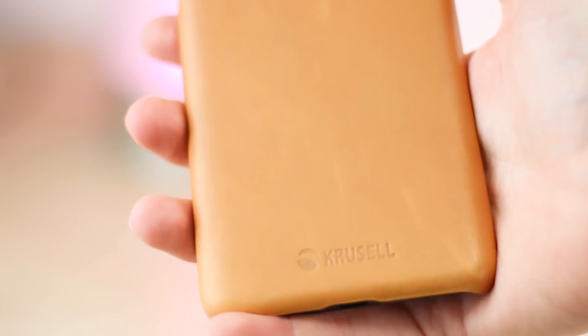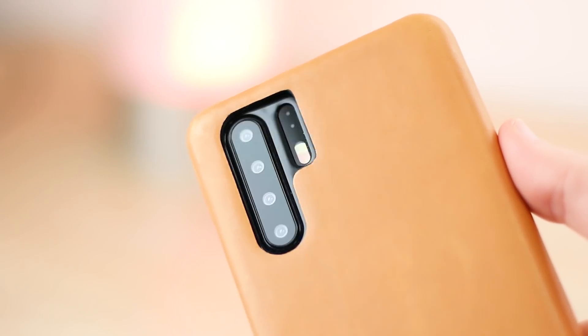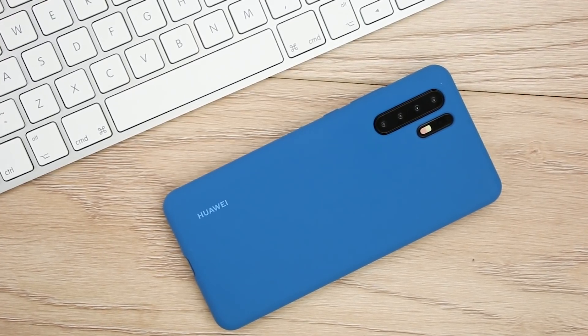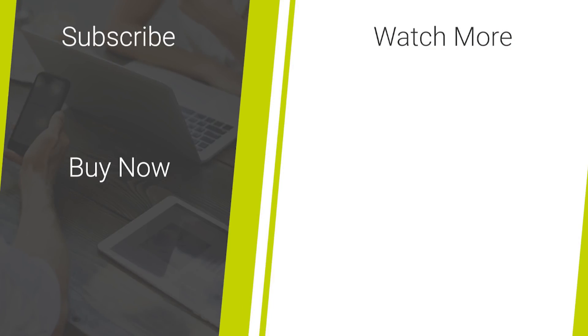That's all we have for our look into the best cases available for the P30 Pro. Please do let us know what you think in the comments below. For more information or to even purchase any of the featured cases, I'll be leaving links in the description and comments of this video. We'll see you next time.